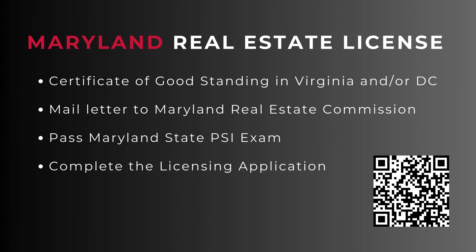Once you do that, you will get a notification from PSI Exams that you are eligible to take the Maryland portion. Once you have passed the Maryland portion — which is about 40 questions or so — you then move on to the application step.